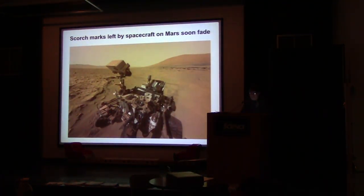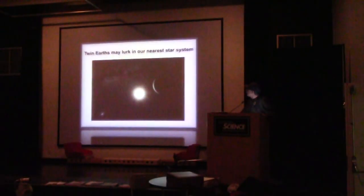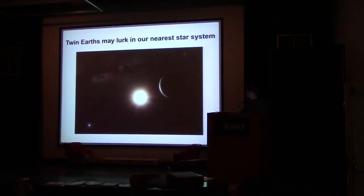The scorch marks left on Mars will soon fade — it looks like Mars just tidied itself up with winds and such. Meanwhile, twin Earths may lurk in our nearest star system: there is some evidence of a wobble of Alpha Centauri that may, in fact, indicate a couple of rocky planets near to it, which we have not been able to detect by any other means except for the wobble.